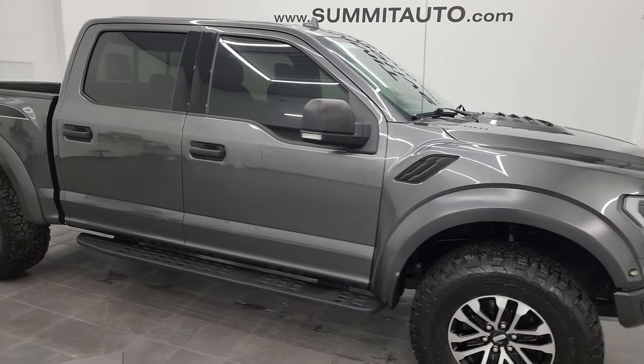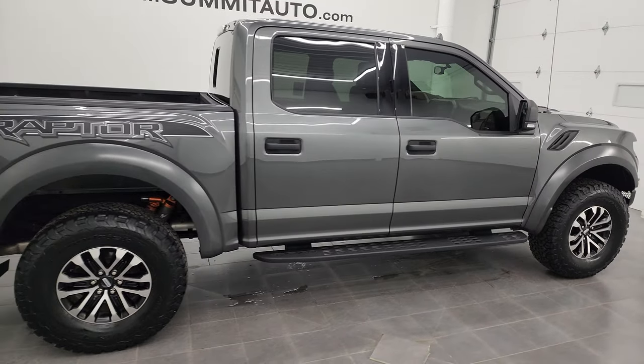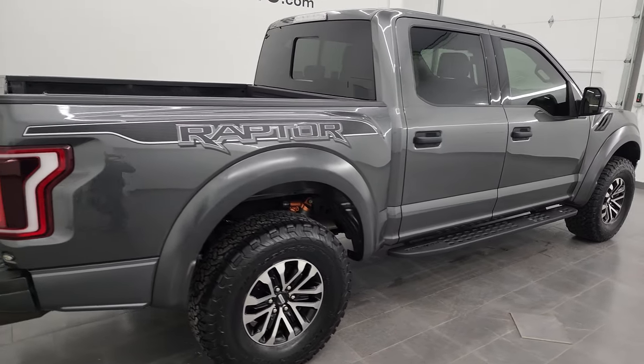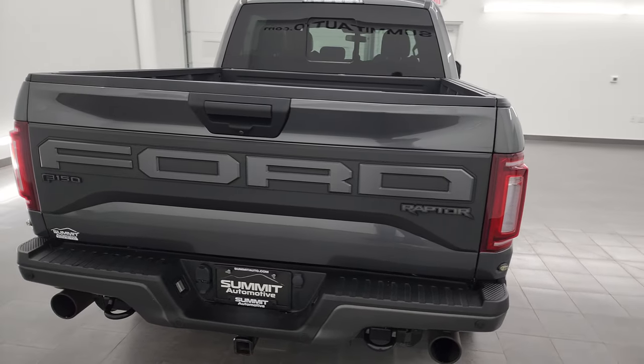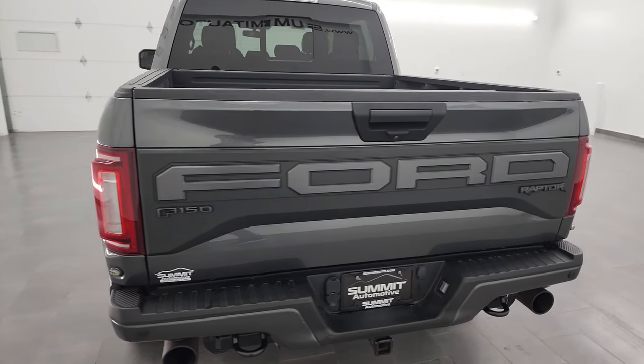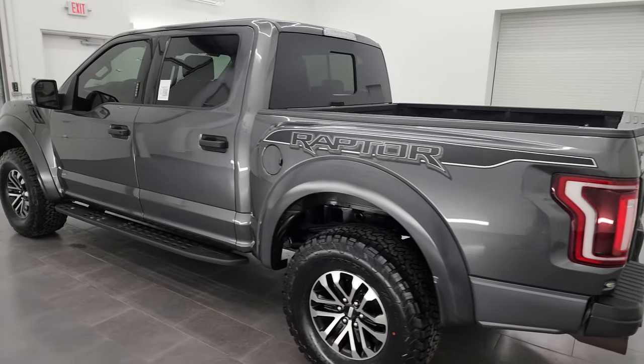Hey, this is Brett and this 2019 Ford F-150 Crew Cab Short Box Raptor is stock number 13588Z. I am here at Summit Automotive in Fond du Lac, Wisconsin — your new and used light duty truck headquarters.